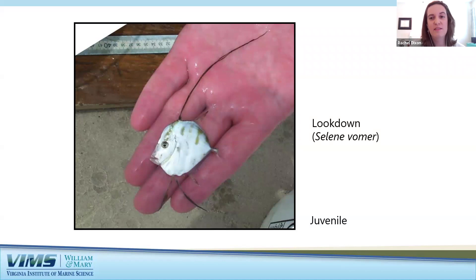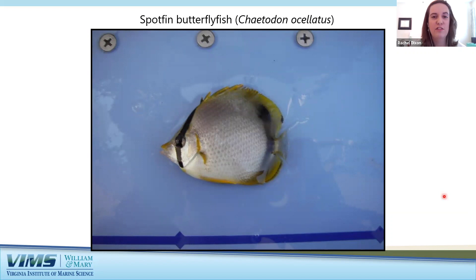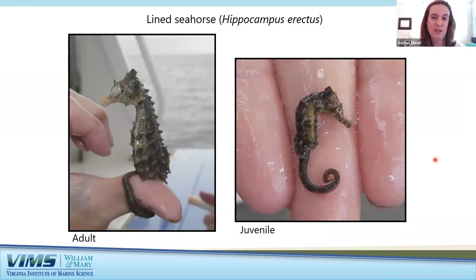Sometimes people are surprised that we have more exotic-looking fish species in the Bay. The lookdown is a silvery compressed fish that visits the middle and lower Bay, most often found in sandy areas near bridges and pilings, living in small schools close to the bottom. The spotfin butterflyfish is found in all tropical and subtropical waters and is the only species of butterflyfish recorded in Chesapeake Bay — usually found on coral reefs near Florida or the Caribbean, but juveniles may be carried northward by the Gulf Stream. You can even find lined seahorses in the Bay, living among bay grasses in the shallow waters of the middle and lower Chesapeake Bay.